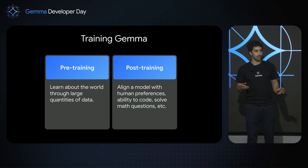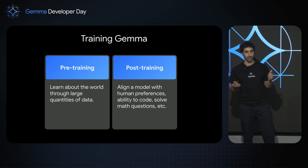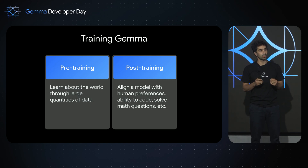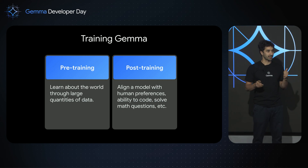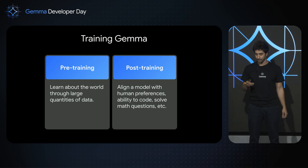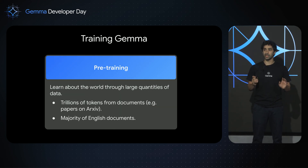When training Gemma, there are two stages. The first one is pre-training, where you use a lot of data to teach your model about the world. The second stage is post-training, where you align your model to make it do the task you want it to do — that can be coding, that can be solving math questions. During pre-training, you learn about the world through an immense amount of data — we're talking about trillions of tokens — using large datasets such as arXiv or Wikipedia.